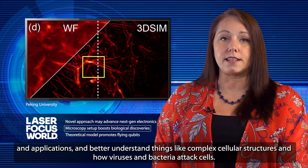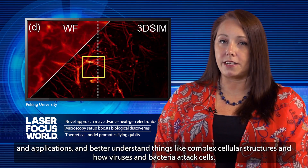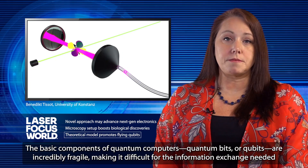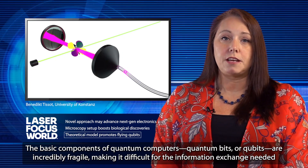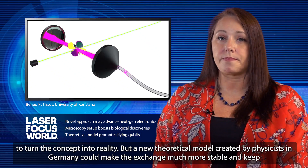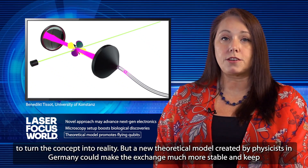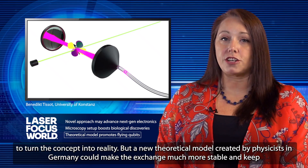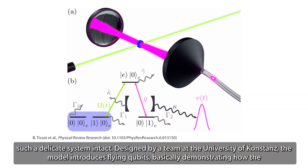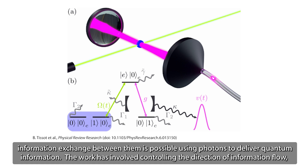The basic components of quantum computers — quantum bits — are incredibly fragile, making it difficult for the information exchange needed to turn the concept into reality. But a new theoretical model created by physicists in Germany could make the exchange much more stable and keep such a delicate system intact. Designed by a team at the University of Constance, the model introduces flying qubits, basically demonstrating how the information exchange between them is possible using photons to deliver quantum information.